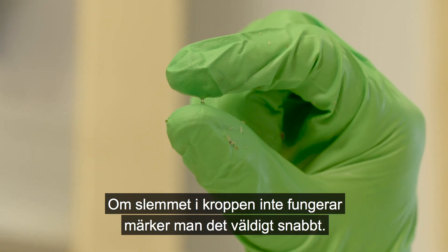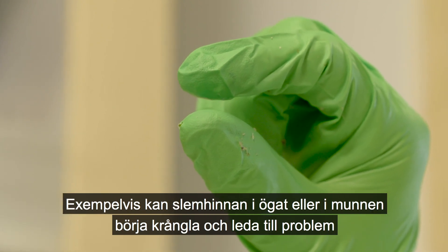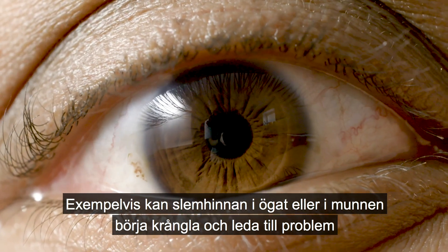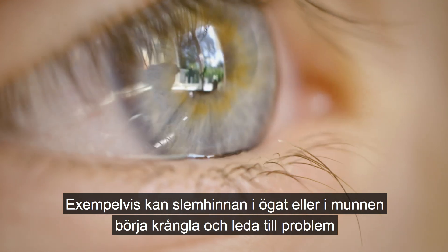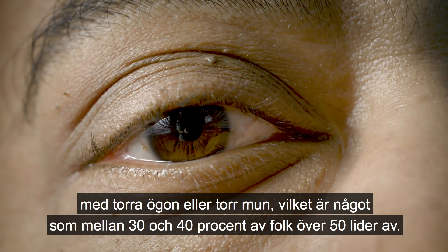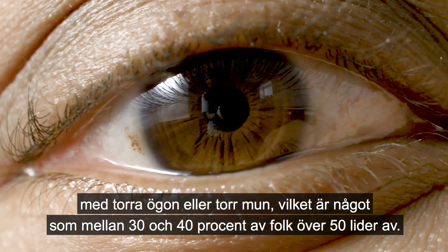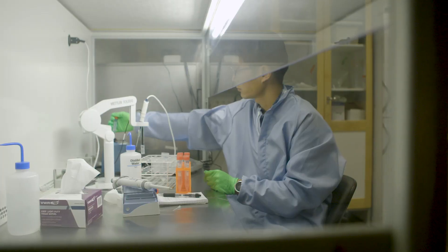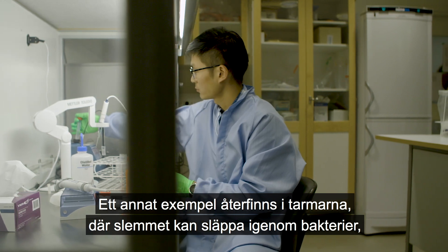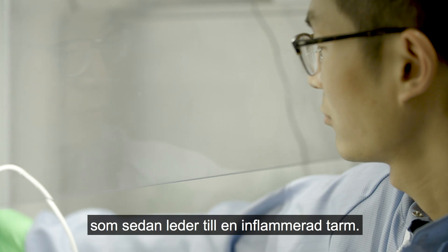If your mucus fails you, you'll notice it very rapidly. For instance, there is the mucin layer that sits on your eye or in your mouth — that can very easily malfunction, leading to dry eye and dry mouth syndromes, which affect somewhere between 30 and 40 percent of people older than 50. Another example is in the gastrointestinal tract, where mucus can become permeable to bacteria, leading to inflammatory bowel diseases.